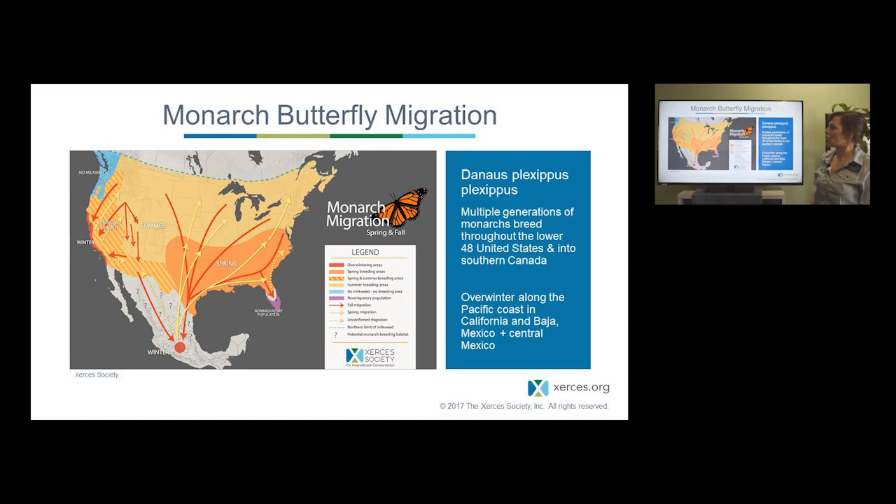We talk about the population in two segments: the eastern population, which breeds east of the Rocky Mountains, and the western population, which breeds west of the Rocky Mountains. Most of the butterflies in the west go to California; most in the east go to central Mexico. We know there is some mixing and they're genetically indistinct. While we think about their conservation as highly linked, there are some differences that we'll talk about today.